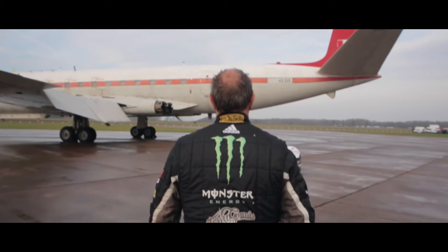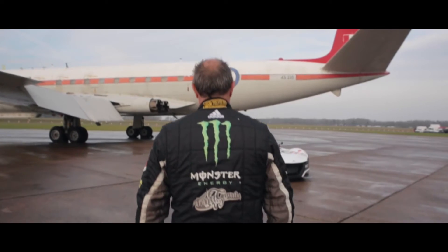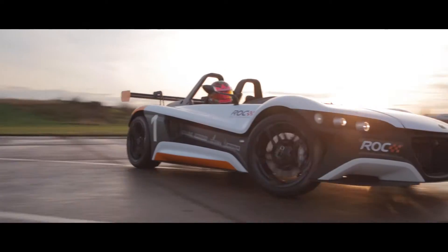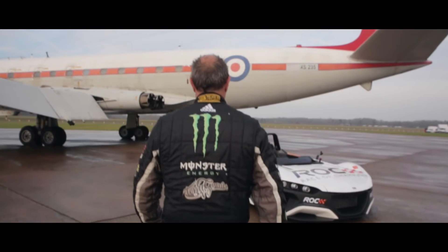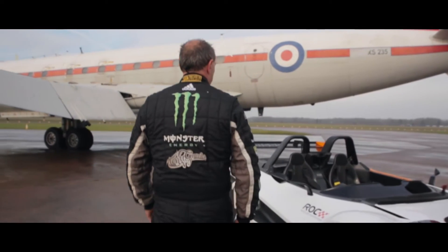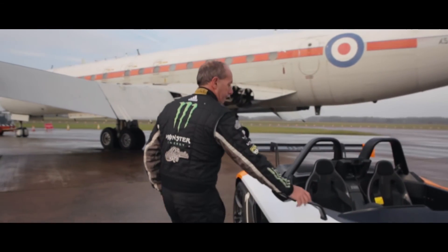I'm Terry Grant. I'm the official test driver for Race of Champions. Today I've come to test the VOOL. It's a two-seater, full carbon fibre, mid-engine sports car, ideal for the tight twisty track in Marlins Park.